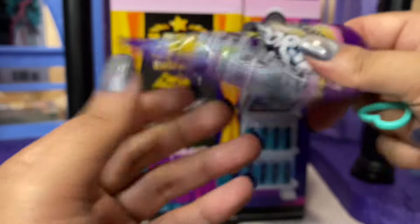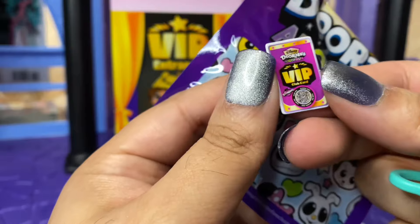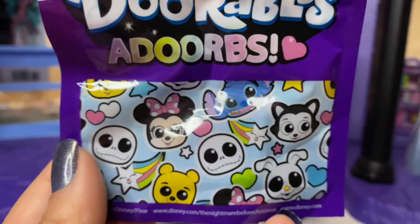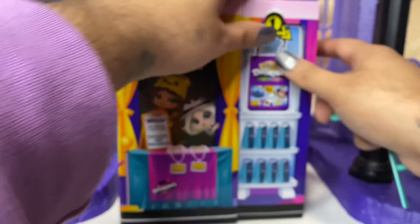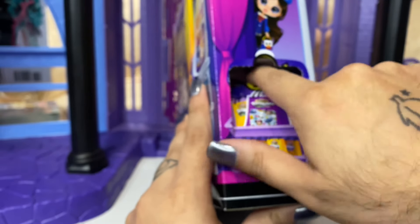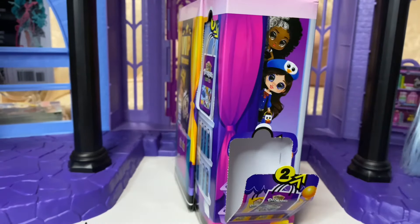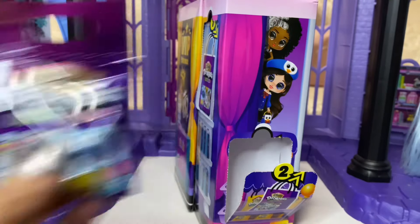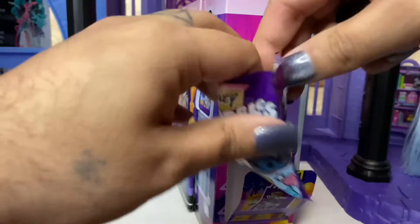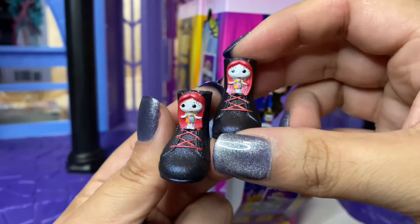I think there's something else in here. Here is the cute packaging. And then box two looks like it's a pair of shoes. These Sally boots are adorable.